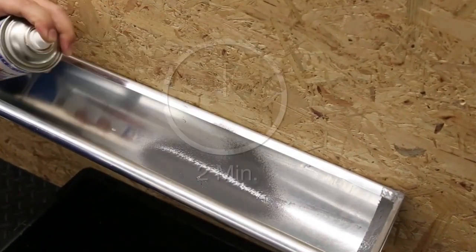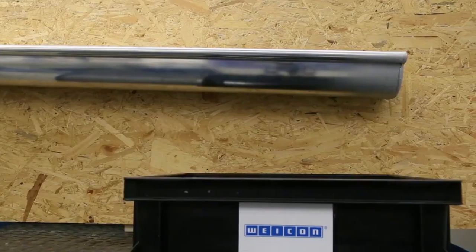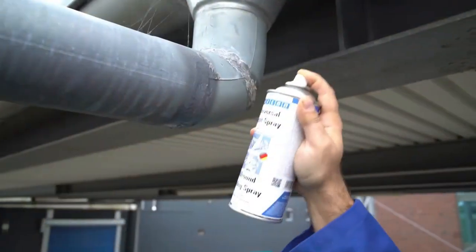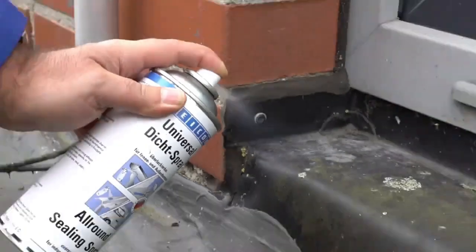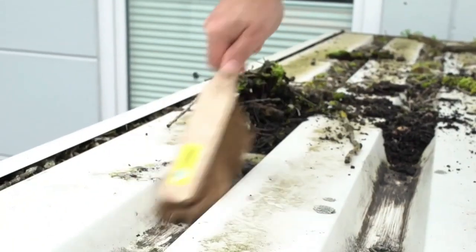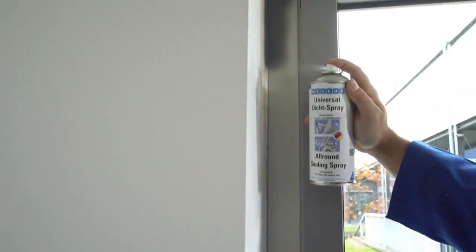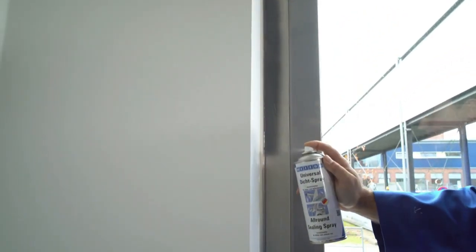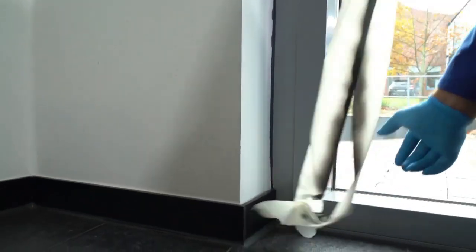Moreover, its waterproof, weather-resistant and UV-resistant properties ensure long-lasting performance in harsh environments. Additionally, it shields metals from corrosion without containing bitumen or silicone, making it environmentally friendly. The Wycon all-round sealing spray is a dependable choice for leak sealing, offering durability, versatility and ease of application for both professional and DIY projects.